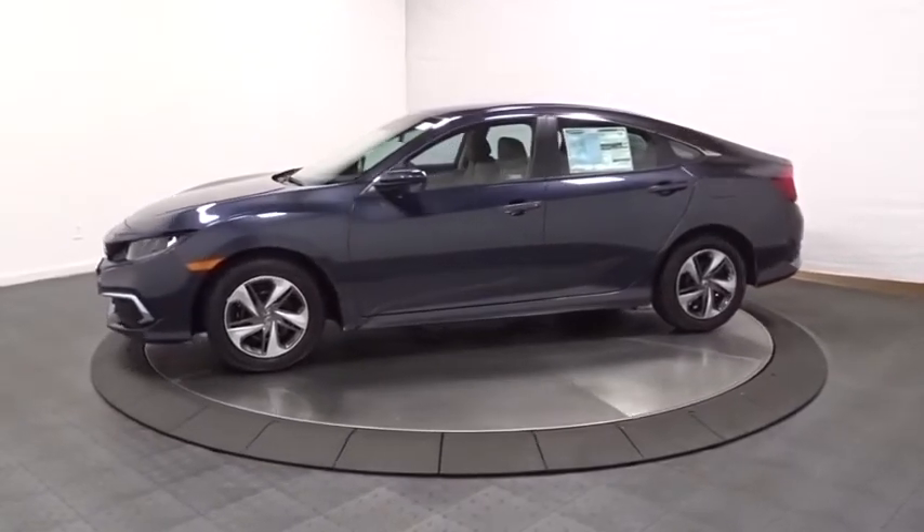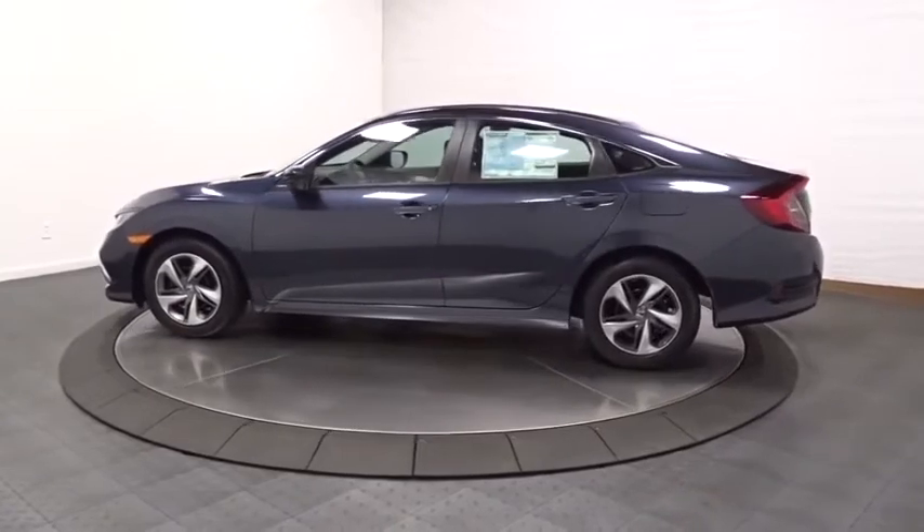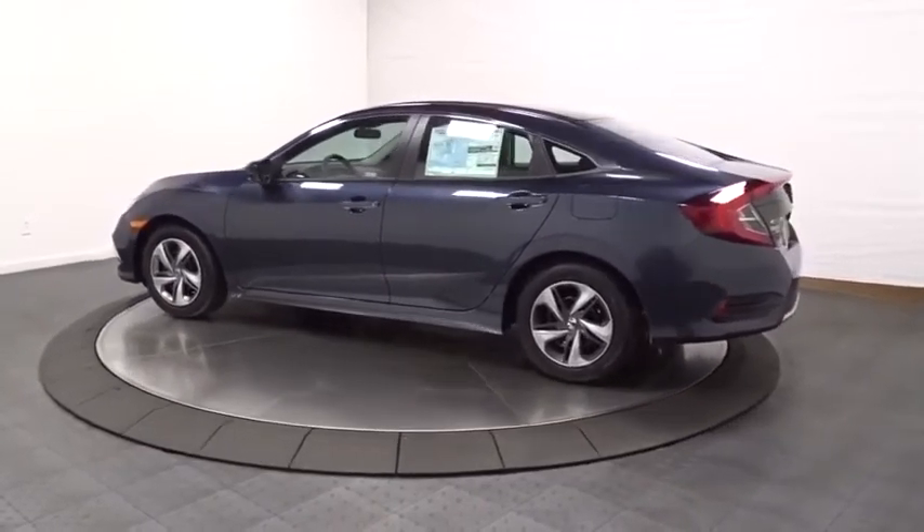The Honda Civic is practical, has awesome gas mileage, and is incredibly reliable. This vehicle has less than 100 miles.